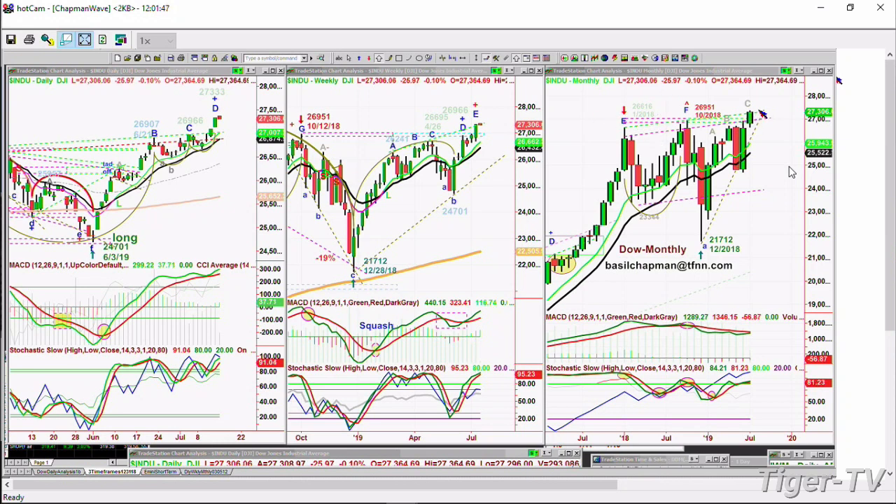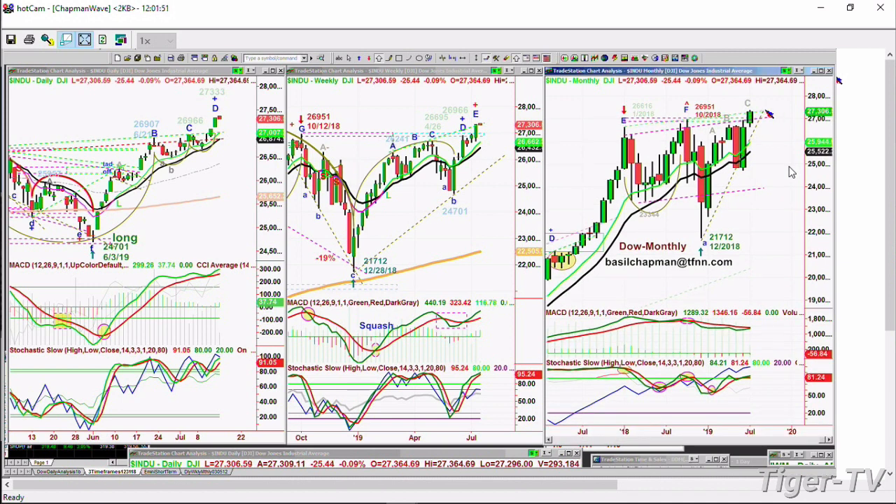As we speak, 27,307 — the high today was 27,364 — and it's testing the inside track Chapman wave resistance, the repellent line right there. I'd been asked about this, which I'll talk about in my show coming up straight after this.